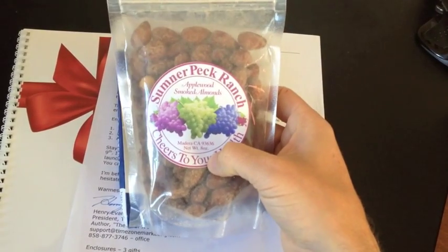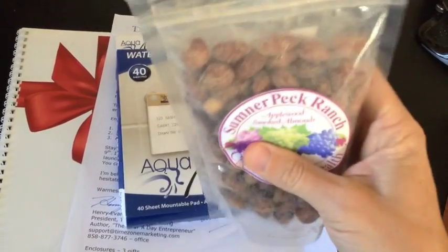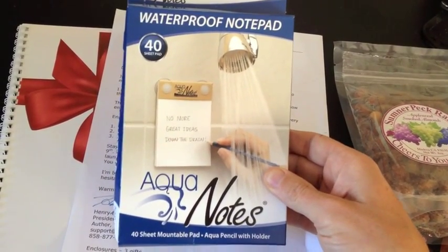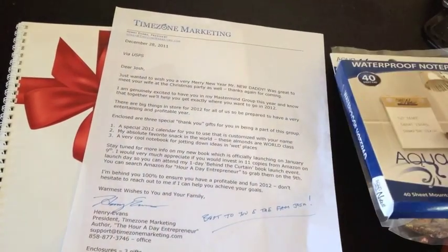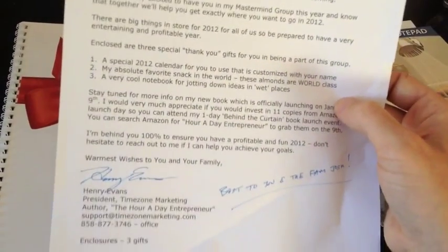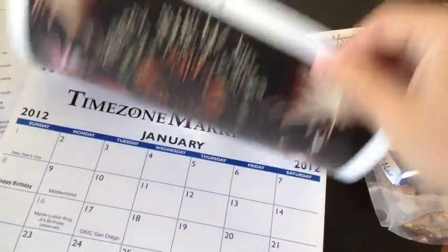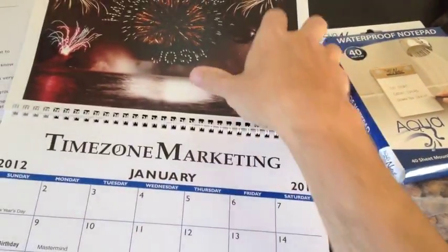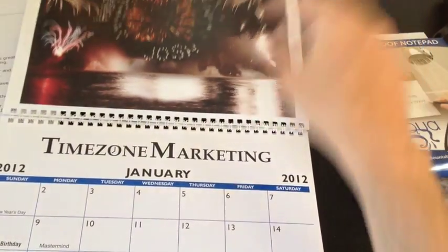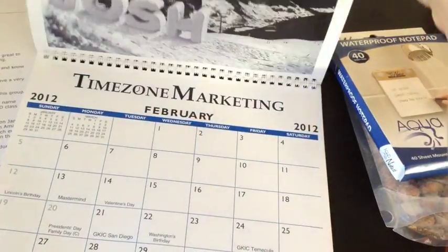Here is the pile of stuff that was actually in that envelope. Talk about shock and awe package! The very first thing I want to show you is something I love — almonds. We've got some applewood smoked almonds here, a package of those. Obviously they're already ripped open — I've eaten a few. We've got this Aqua Notes, which is a waterproof notepad for your shower so you can take notes while you're in the shower. That's pretty cool. Then you've got a personal letter from my mastermind leader. And lastly, you've got a calendar. You can see my name is on the top of the page — it says Josh — and the actual calendar is filled out with the dates of our meetings. It even has my birthday on here, which is cool.